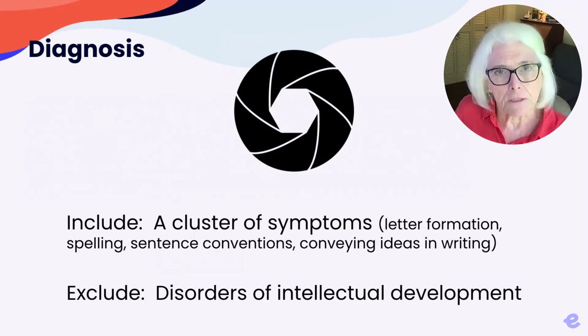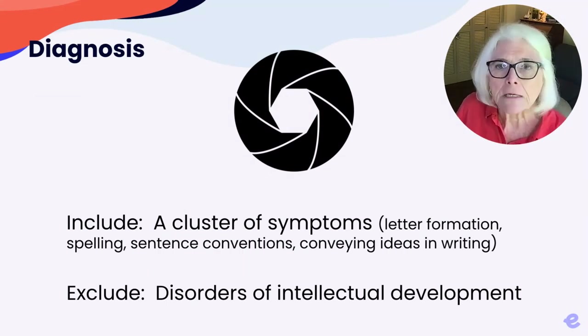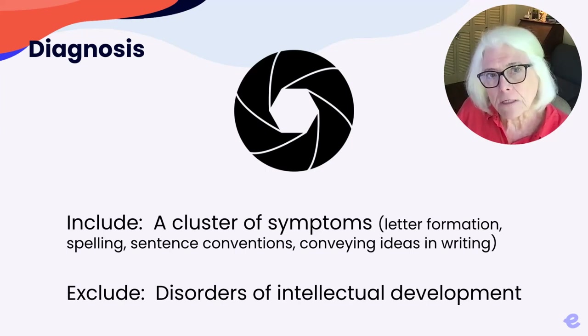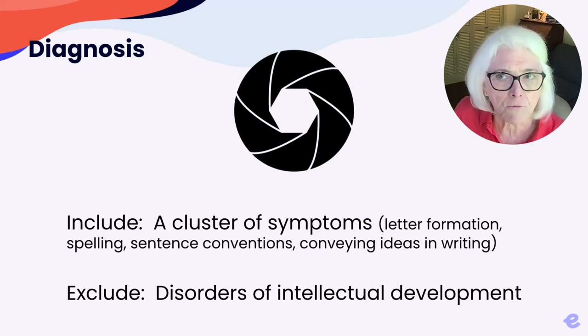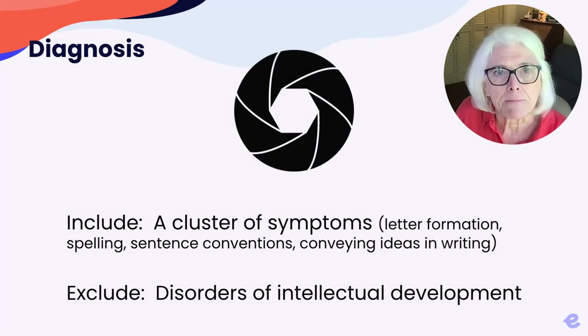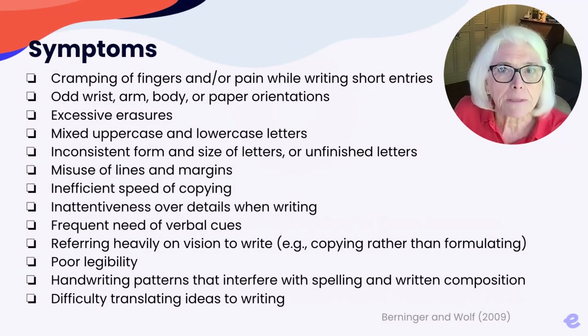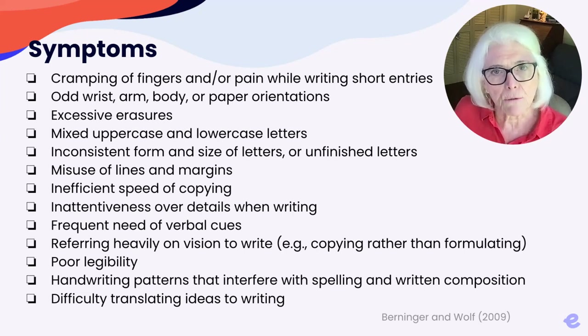Dysgraphia is typically described by a cluster of symptoms involving letter formation, spelling, sentence conventions, and conveying ideas in writing. The term dysgraphia is typically not used to describe students who have cognitive deficits or disorders of intellectual development. Here's a long list of symptoms commonly seen in dysgraphia.